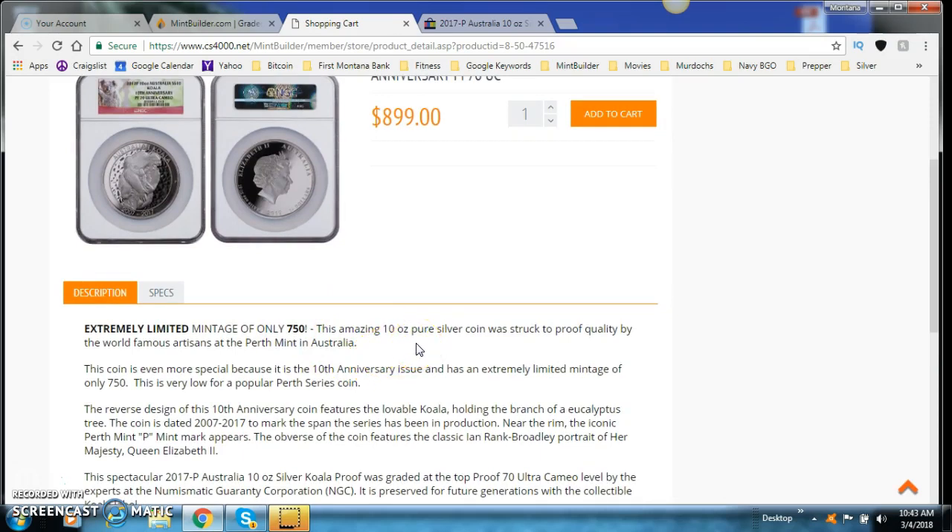This amazing 10-ounce pure silver coin was struck to proof quality by the world-famous artisans at the Perth Mint in Australia — one of the most renowned mints around the globe. The reverse design of this 10th Anniversary coin features the lovable koala holding a branch of a eucalyptus tree. The coin is dated 2007–2017 to mark the span the series has been in production. Near the rim, the iconic Perth Mint 'P' mint mark appears. The obverse features the classic Ian Rank-Broadley portrait of Her Majesty Queen Elizabeth II.